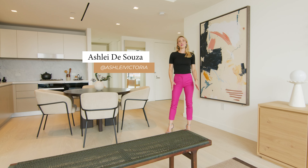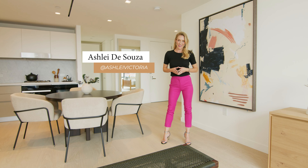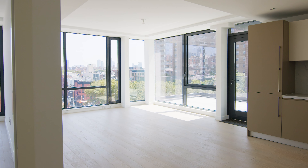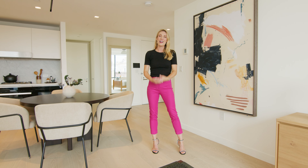Today we're at 75 First Avenue. It's a brand new residential project in the East Village. We're working with Monomid and we're going to show you how we went from this to this. I'm Ashley D'Souza and you're watching another episode of Staged by Listed.